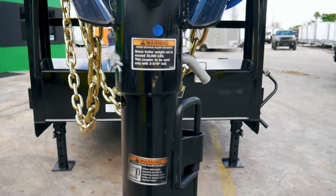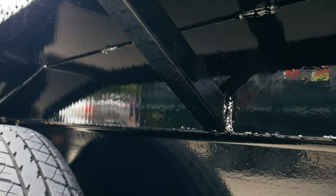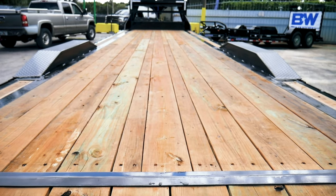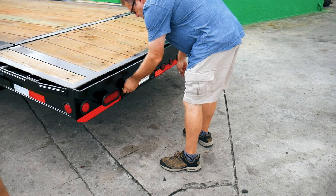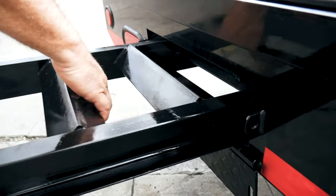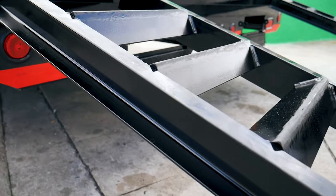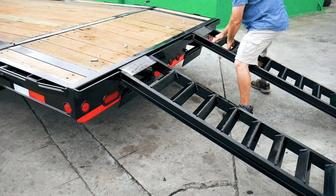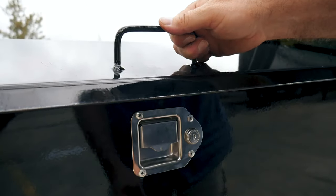The adjustable coupler allows for level hauling on virtually any tow vehicle. Heavy-duty tread-plated and braced drive-over fenders. Flush rubber-mounted LED lights and riser-to-riser toolboxes.